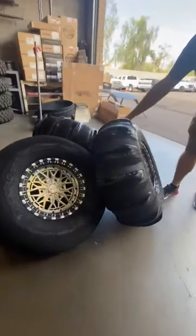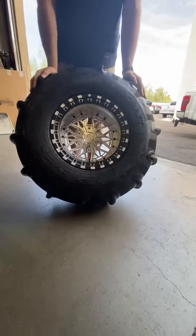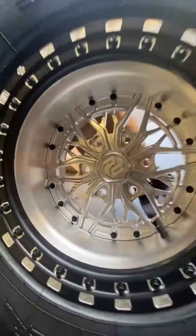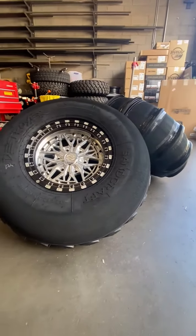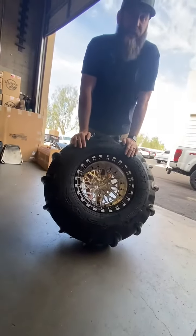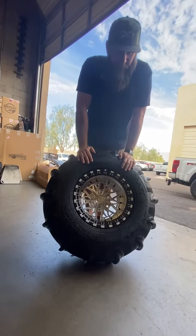I wanted to show you some Price Designs six lug wheels for the new Maverick R. One of the only wheels available in the dune offset for these cars — really cool. It has a brushed finish on the inside, black and contrast cut ring with black lug nuts; it's going to be a really cool looking setup. And as always, Sandcraft Destroyer — some of the best paddles out there for the dunes. Excited to get this customer taken care of and out on the dunes with his Maverick R.